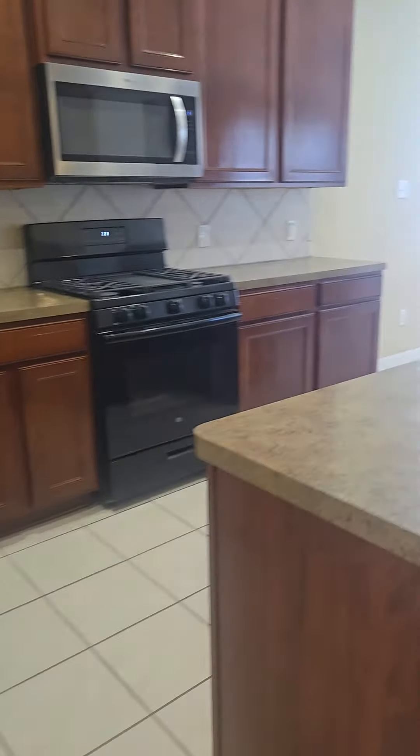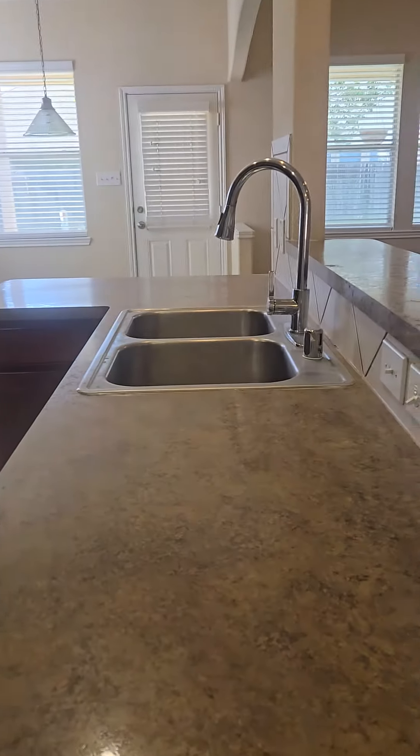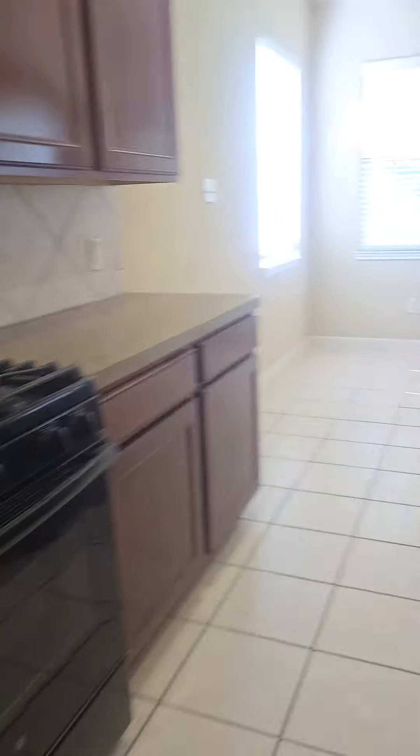This should be a coat closet here at the front. And then we have our kitchen with Formica countertops — lots of cupboard storage space. It does come with the refrigerator, and we've got our pantry there.